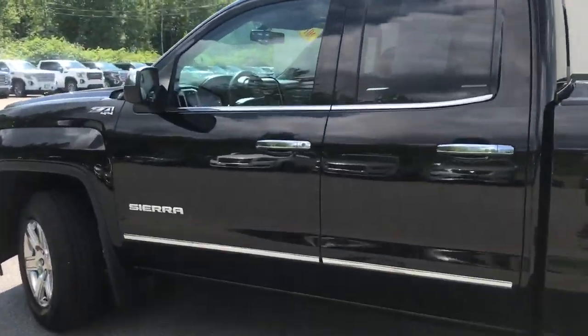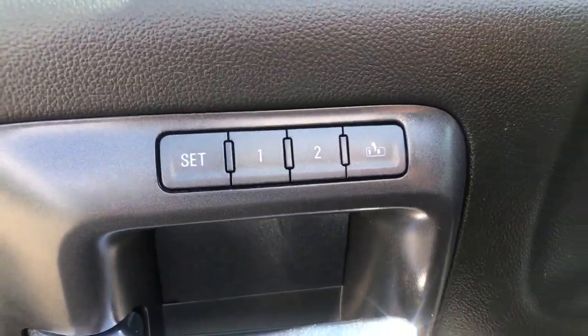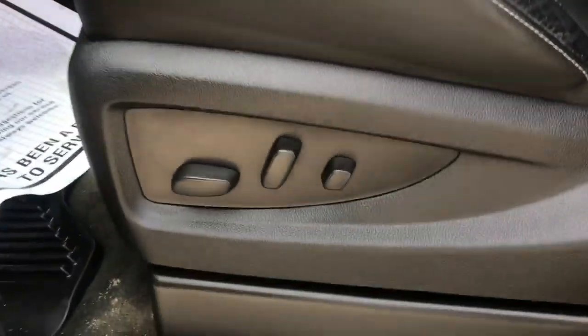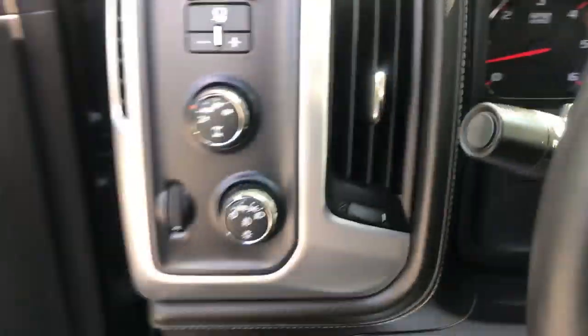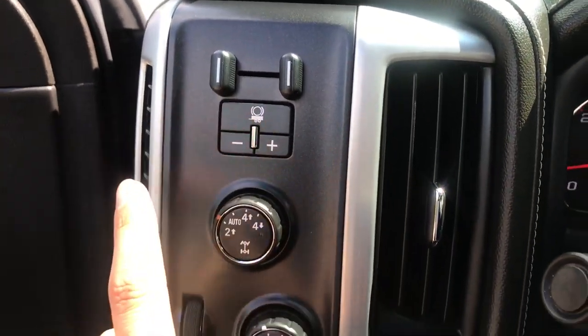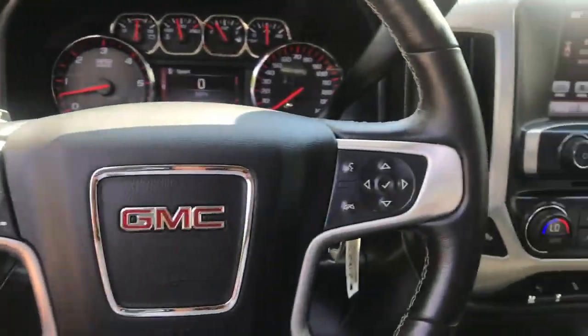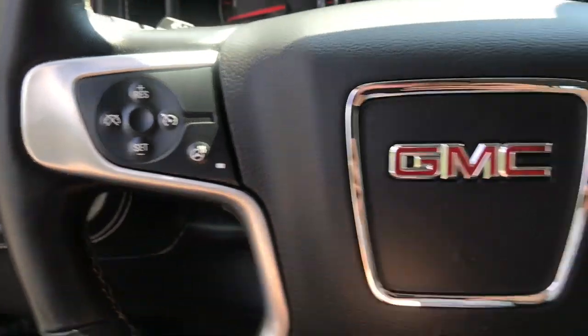Take a look at the interior here. You've got your black leather interior. On the door panel you've got your power windows, mirrors and locks. You've also got your memory settings for your power driver seat. To the left of the wheel you've got your trailer brake controller, on the fly four-wheel drive, and your lighting controls. You've also got some functionality on the wheel as well — your cruise and your heated wheel.